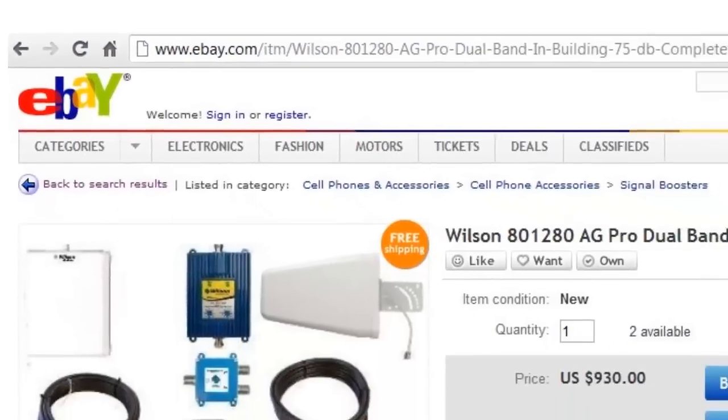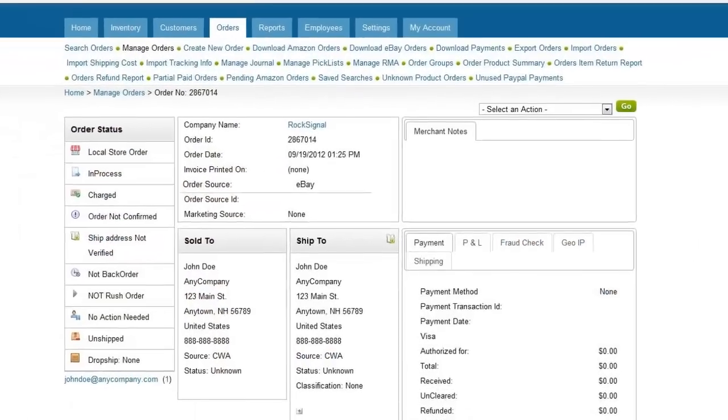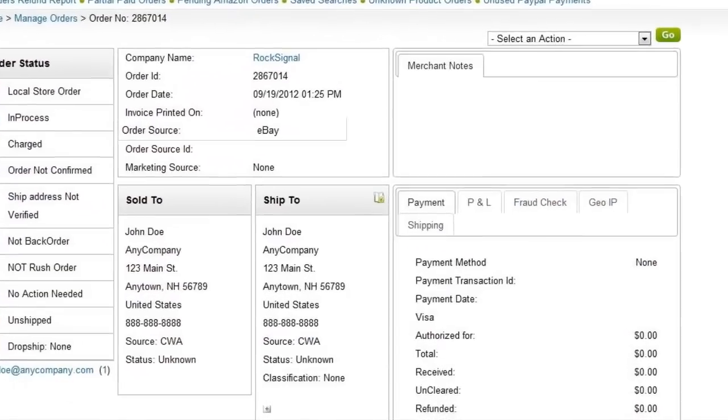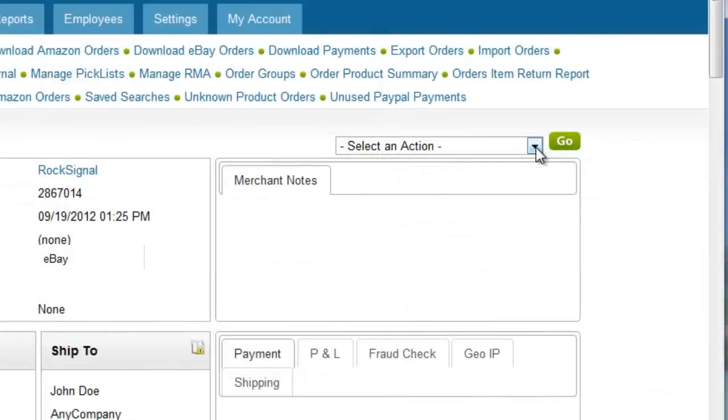Let's say an order was placed through eBay. Amazon must be notified of the order placement together with the customer and shipping information in order to fulfill that order. Instead of having to manually copy order information into Amazon,